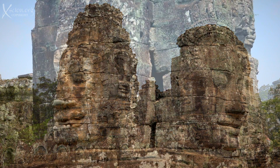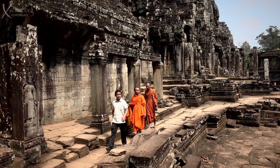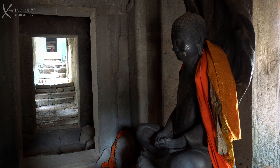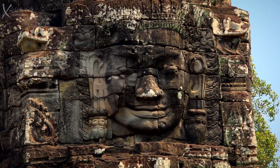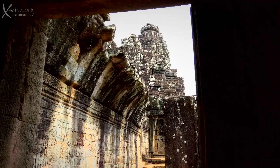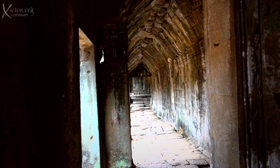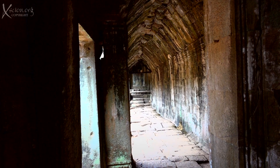The Bayon is exactly in the center of Angkor Thom. Built after Angkor Wat, it has now been identified as a Buddhist temple. One of the joys of this place is being able to stroll through history. The enigmas of how it was built and why it was built give rise to the greatest mystery of all: what happened here that made the people suddenly desert it?